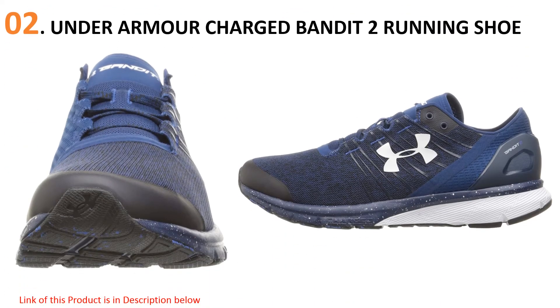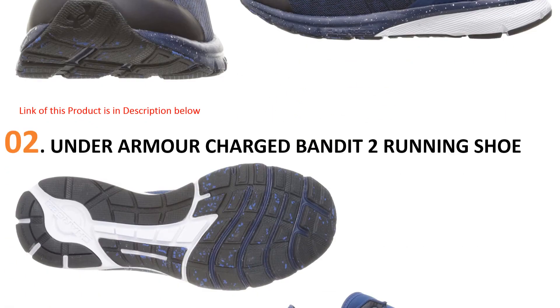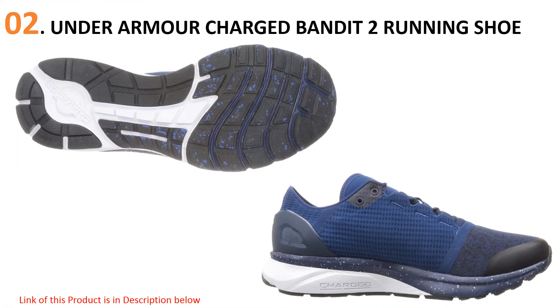At number two, the Under Armour Charged Bandit 2 running shoe. It didn't take Under Armour very long to break into the running scene, and now that they've established themselves, they're looking to grow their presence with the release of their Charged Bandit 2 men's running shoe. What sets this shoe apart from the pack is its progressive styling — this shoe looks fantastic and it performs well too.